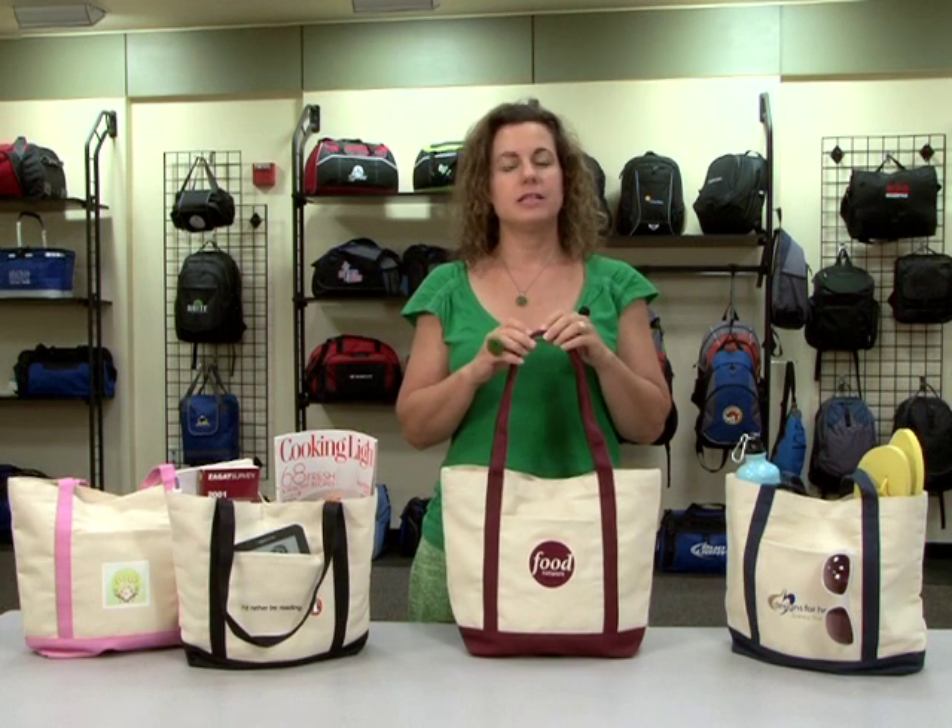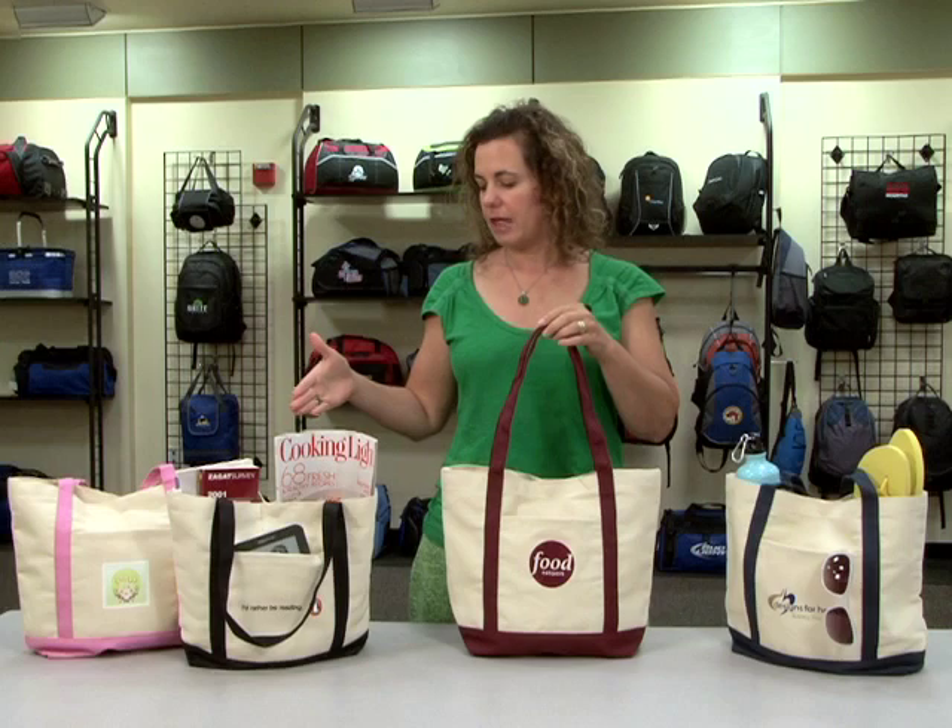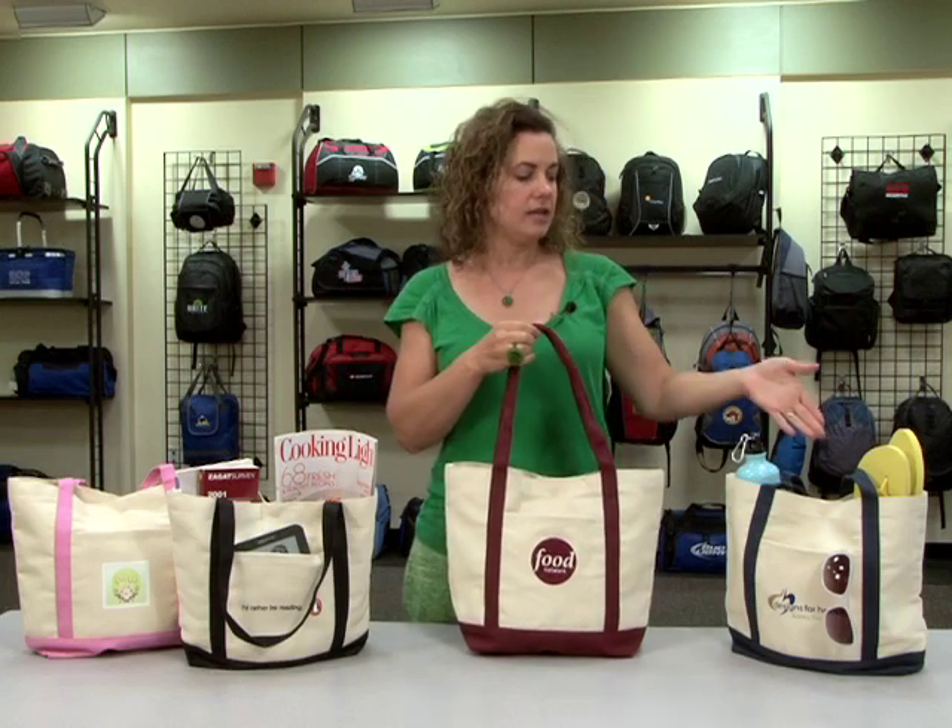Hi, I'm Denise from Gemline Sales and I'm here to talk about our Ensign's Boat Bag. It comes in pink, black, burgundy, and navy blue.